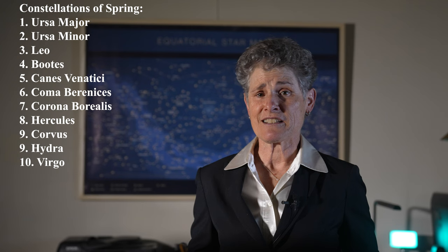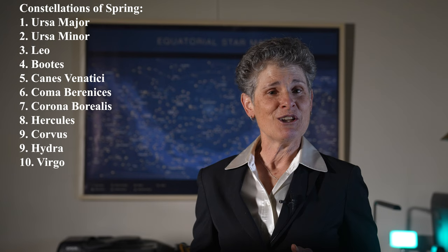The constellations I'll be covering in this chapter are Ursa Major, Ursa Minor, Leo, Bootes, Canis Venatici, Coma Berenices, Corona Borealis, Hercules, Corvus, Hydra, and Virgo. So let's go outside and find the constellations of spring.